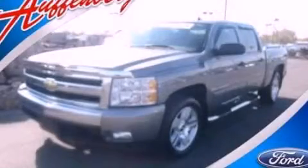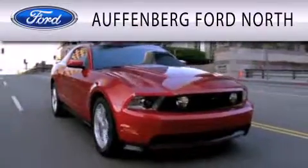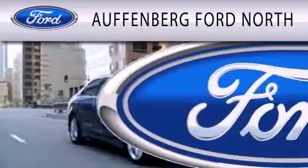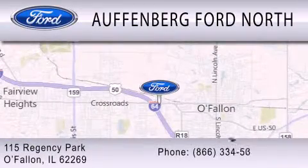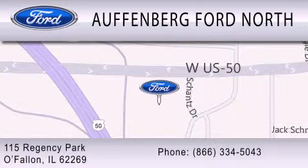Call or visit us right now and arrange your test drive today. Offenburg Ford North is dedicated to doing everything possible to ensure that the experience you have selecting your next vehicle is as pleasant as possible. We are located at 115 Regency Park in O'Fallon. For more information, visit us at 11-4HOULE30.